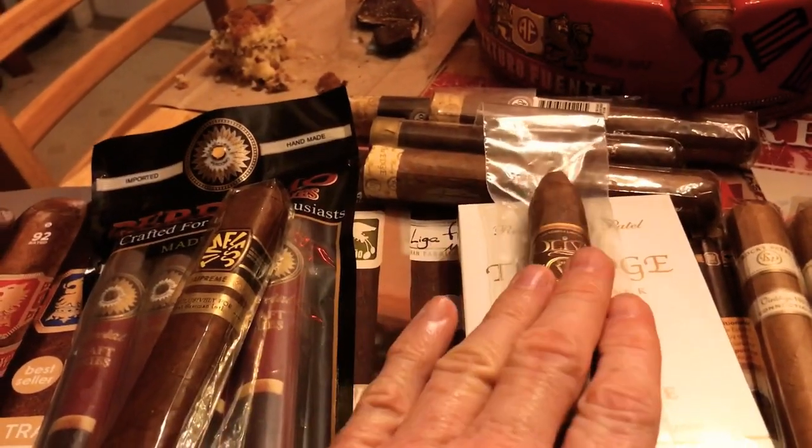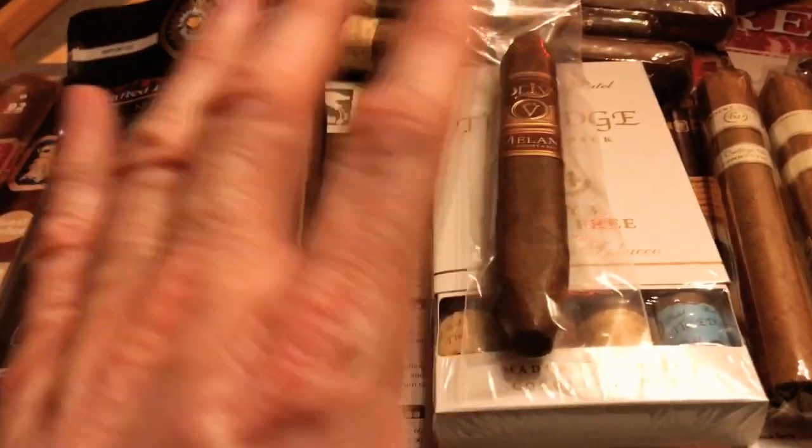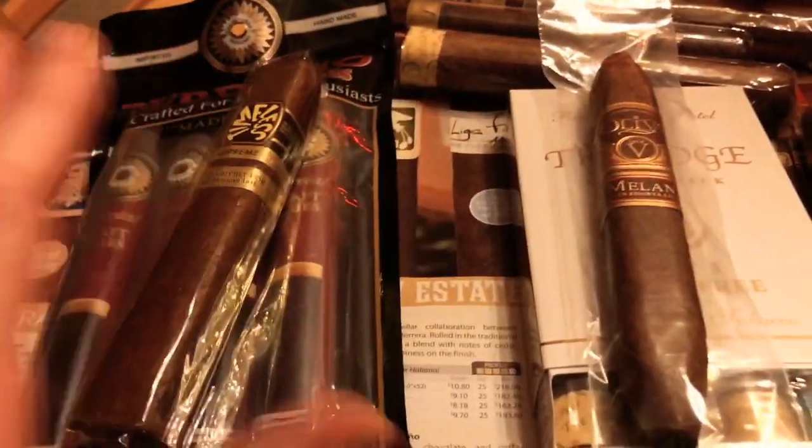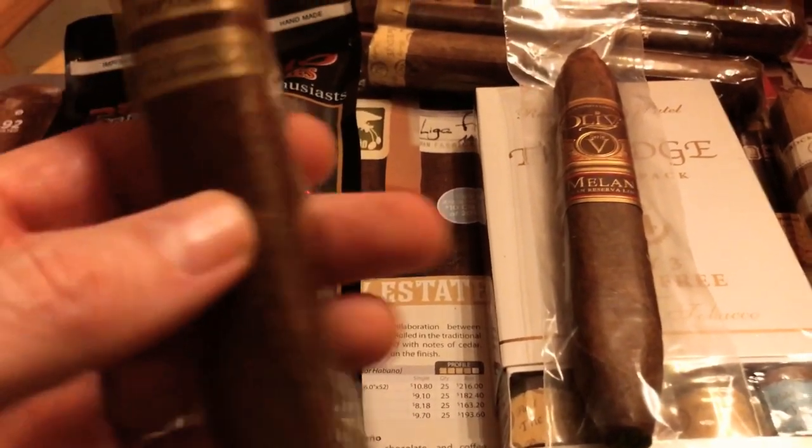These are not cigars that I buy on a regular basis unless it's a special occasion. My birthday's coming up and I don't normally spend that much on cigars. But once in a while — you only live once, right? You only go around once.